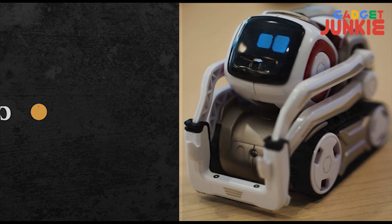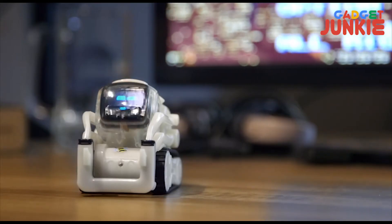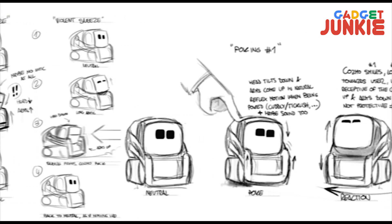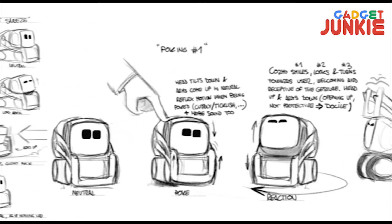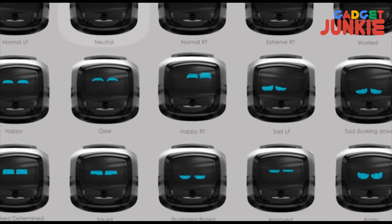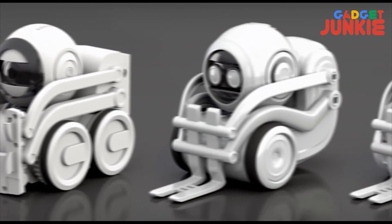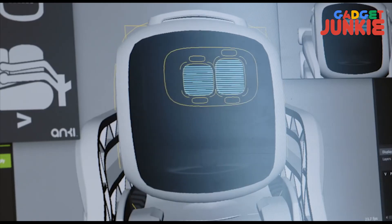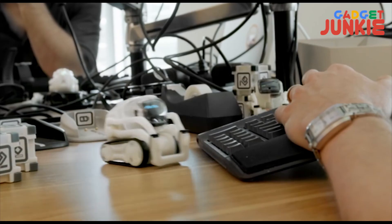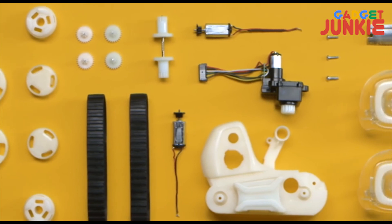Cosmo is a robot with a big personality. Anki has attempted to create a truly lovable robot that relies on AI to give it some real personality. Cosmo is a cute little robot capable of recognizing and engaging with humans, thanks to a combination of robotics, artificial intelligence, and computer vision. It might be tiny, but there are lots of complex bits and pieces that go into making Cosmo work the way it does.